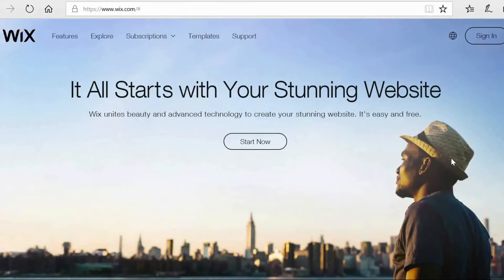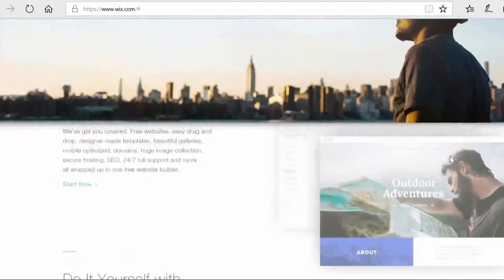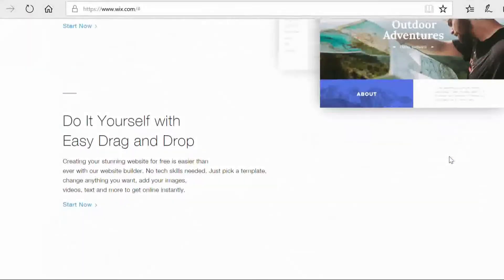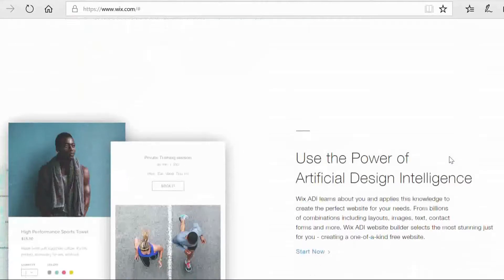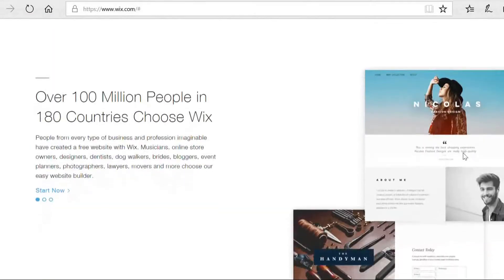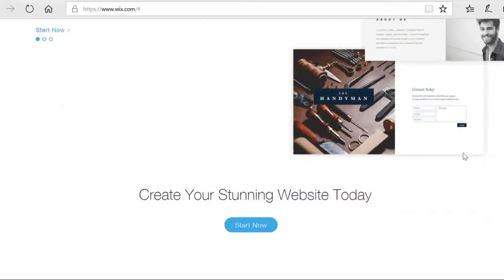So let's start by talking about what is Wix. Long story short, Wix is a website building platform. It allows you to make a website easily and then make your presence online. You don't need any coding at all, there's no technical expertise required, everything's done through an easy drag and drop interface. And to top it all off, it's completely free to use and get started with.